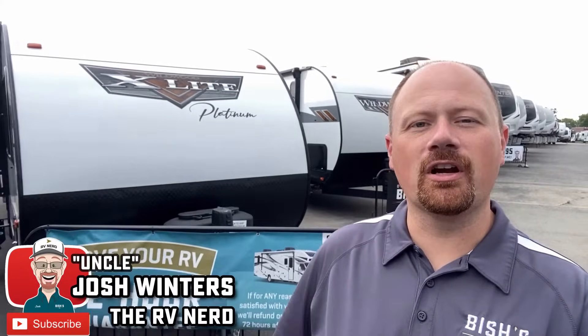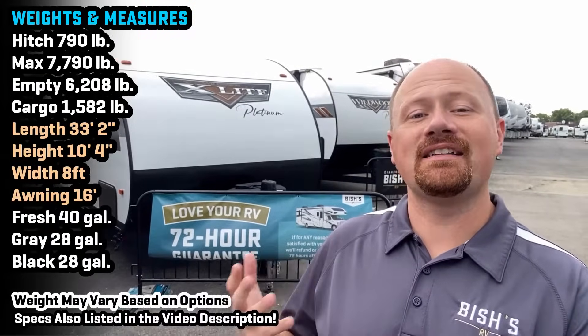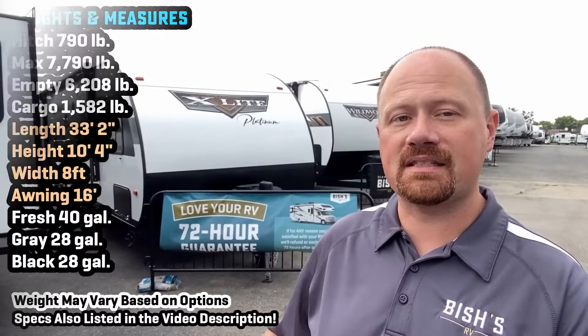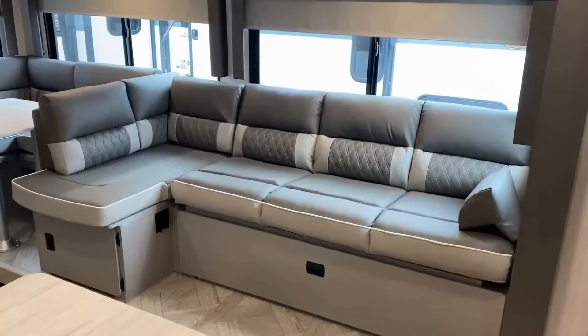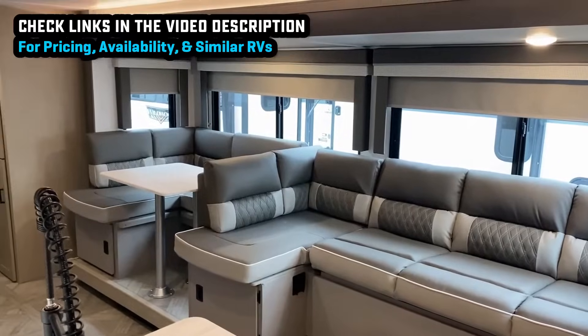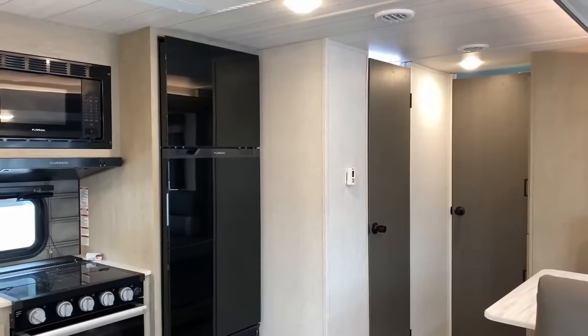Welcome back everybody, Joshy RV Nerd here with Vicious RV — or just hi if this is your first time joining us. Today we're taking a look at some updated 2024 footage of the 28VBXL, called either Wildwood X-Light or Salem Cruise Light — two names for the exact same RV, the only difference being the decals on the outside. We're looking at the Platinum package option today, which is the full fiberglass with tinted windows.